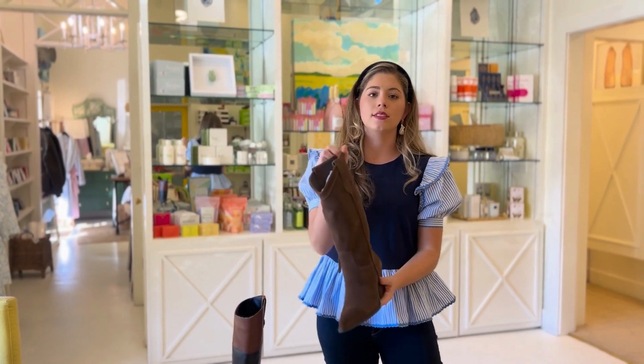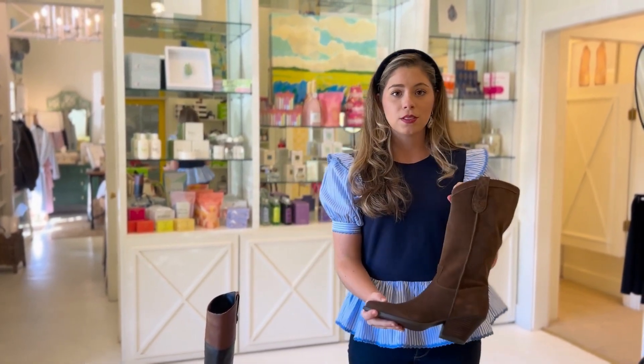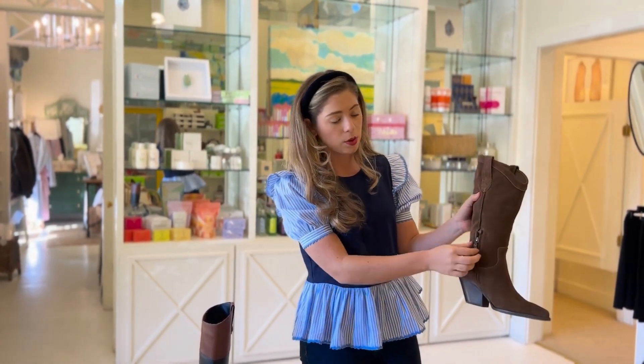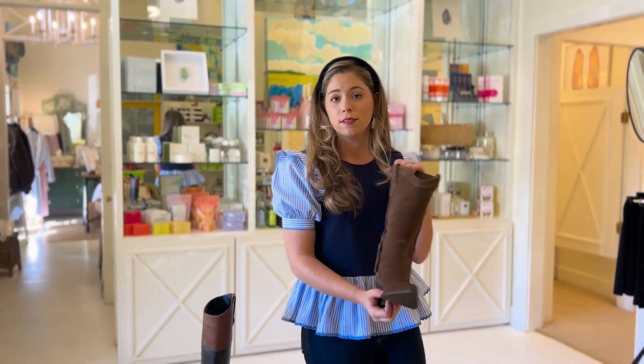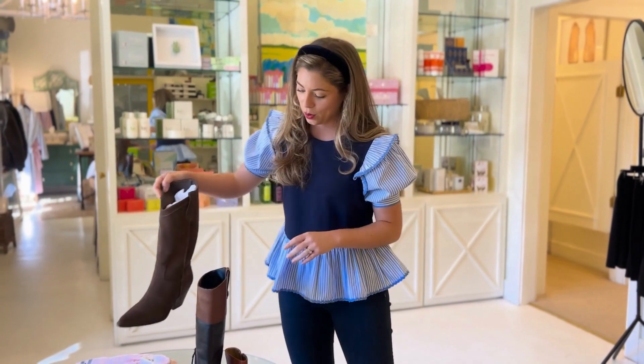We also have a bunch of 70% off goodies. If you're needing to add a last-minute boot to your winter wardrobe, the first one is this gorgeous Sam Edelman chocolate suede western-style boot. If you're watching Yellowstone and you're feeling a little Beth Dutton vibe, this is for you. This boot feels like heaven — it has that classic cowboy boot heel and a zip on the side, which makes it super easy to get on and off.